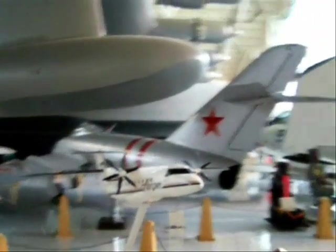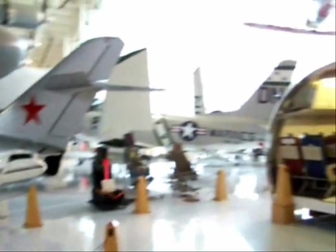That's a TBM-3 Avenger torpedo bomber, just like the one the first President Bush flew from the carrier San Jacinto, where he was shot down over Chichijima.